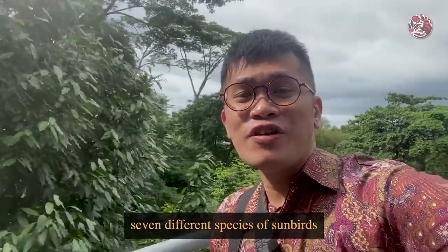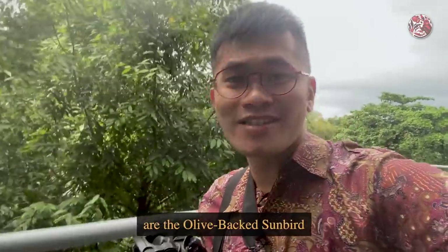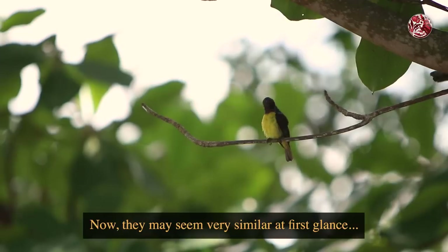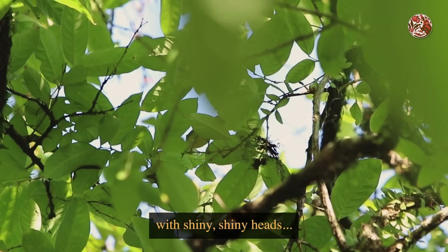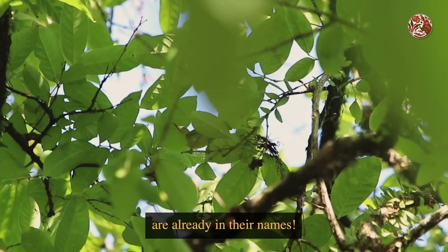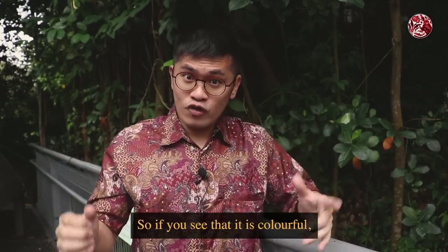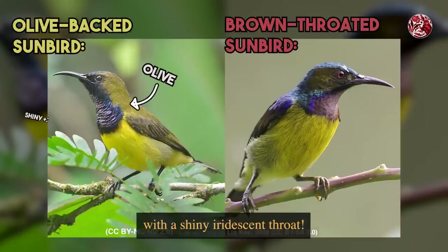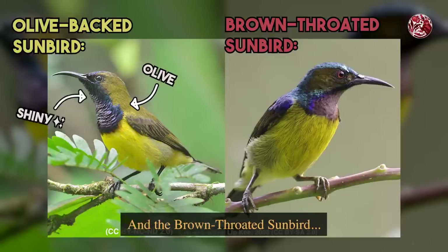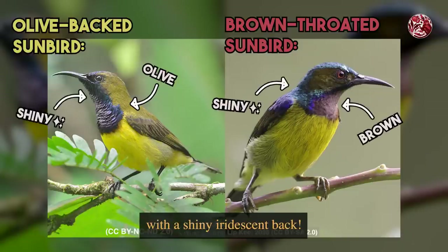We actually have seven different species of sunbirds you can find in Singapore, and the two more common ones are the olive-backed sunbird and the brown-throated sunbird. They may seem very similar at first glance because they're olive and yellow birds with shiny heads. But the way to tell these two birds apart is already in their names. Sunbirds are sexually dimorphic, so if it's colorful, it's probably a male. The olive-backed sunbird has an olive-brown back with a shiny iridescent throat, and the brown-throated sunbird has an olive-brown throat with a shiny iridescent back.